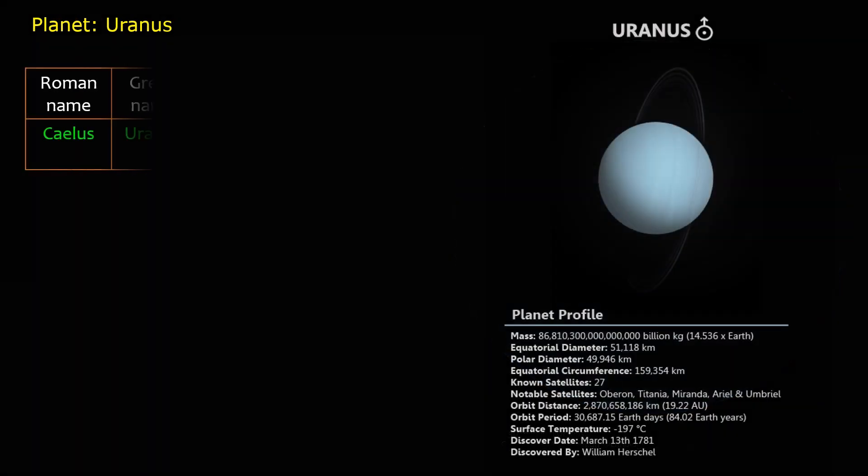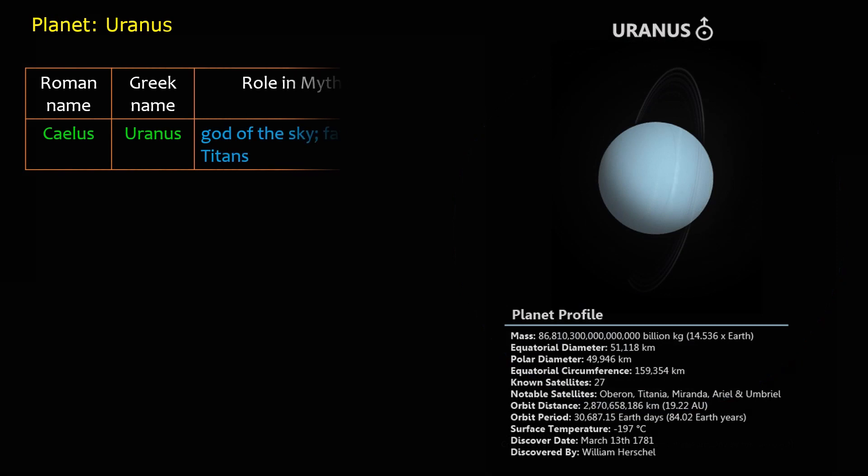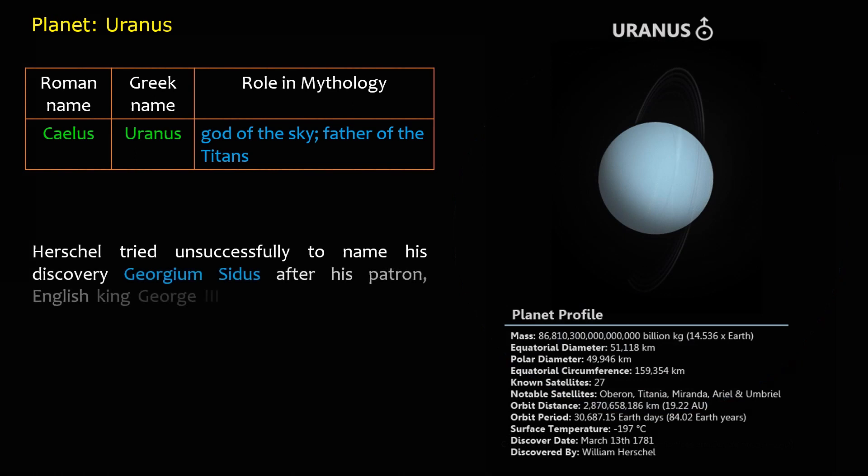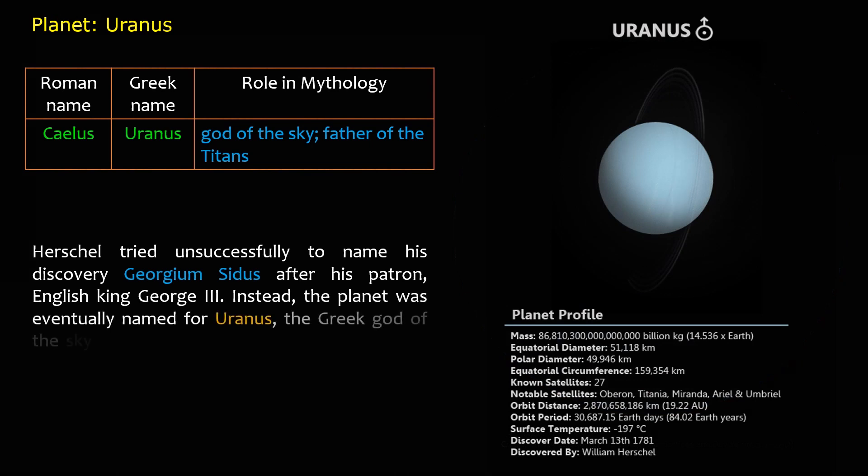Roman name: Caelus. Greek name: Uranus. Role in mythology: god of the sky, father of the Titans. Herschel tried unsuccessfully to name his discovery Georgium Sidus after his patron, English King George III. Instead, the planet was eventually named for Uranus, the Greek god of the sky, who was also the father of Cronos, or Saturn.